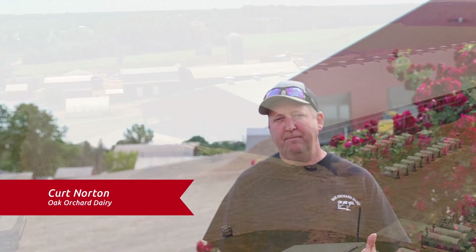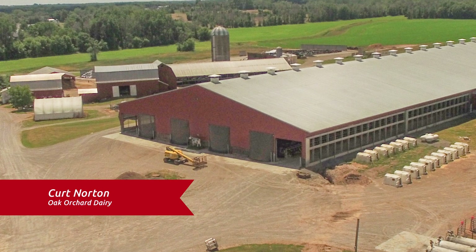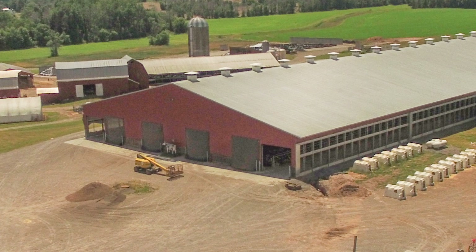Welcome to Oak Orchard Dairy. We've been in operation since 1917. Around 2005 I'd seen some robot dairies, and labor was starting to get harder and harder to find, so we started looking at robots. By 2010 we were getting more serious, so we started looking at different farms and farm shows. Around 2013-2014 we went to Europe and saw farms there, then got serious about design and found a bunch of designs to put together on paper.